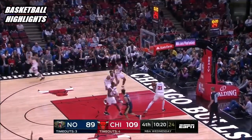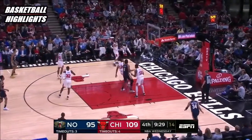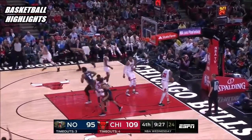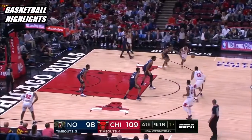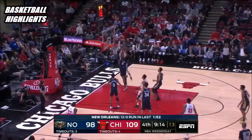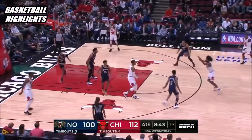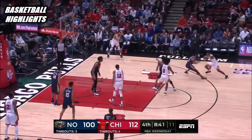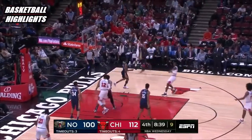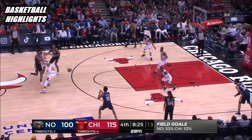Josh Hart gets a good look and knocks down the three-ball. When they played Atlanta the other night they had a field day — they've scored 12 straight points now and the lead is cut to 11. Oh, nice finish!